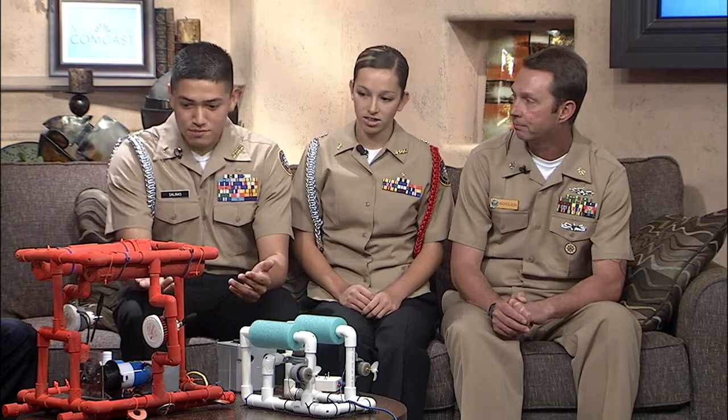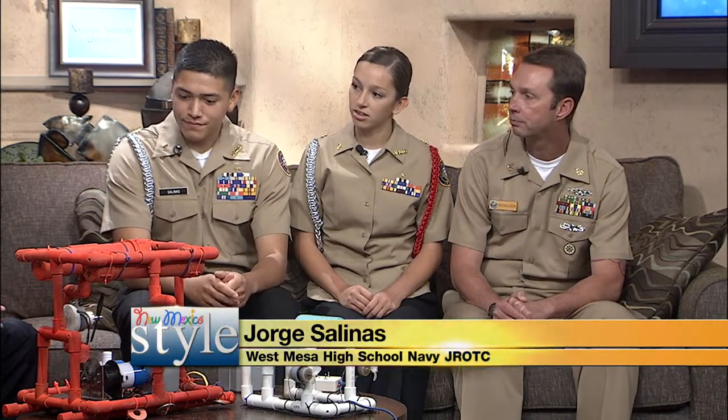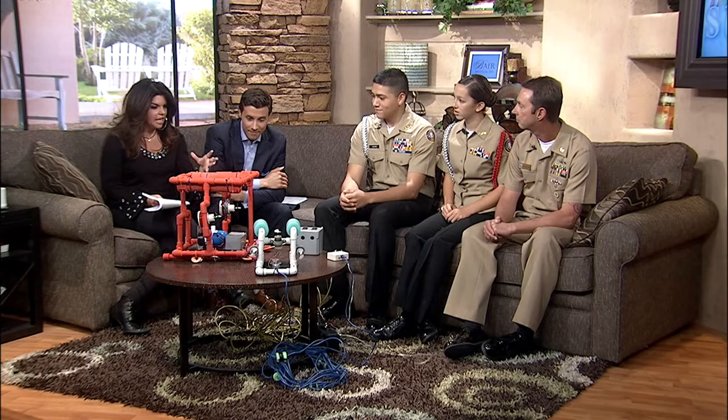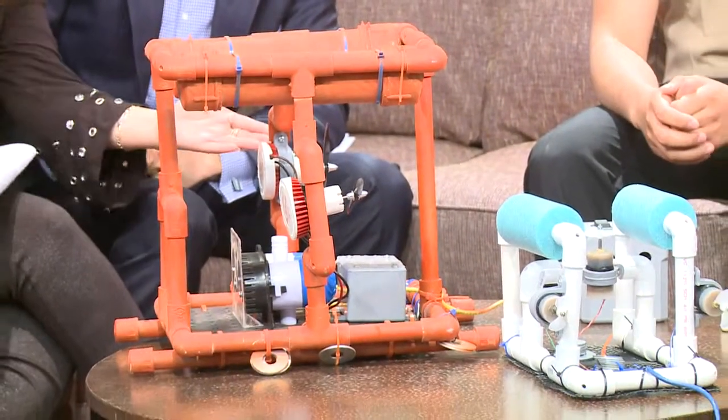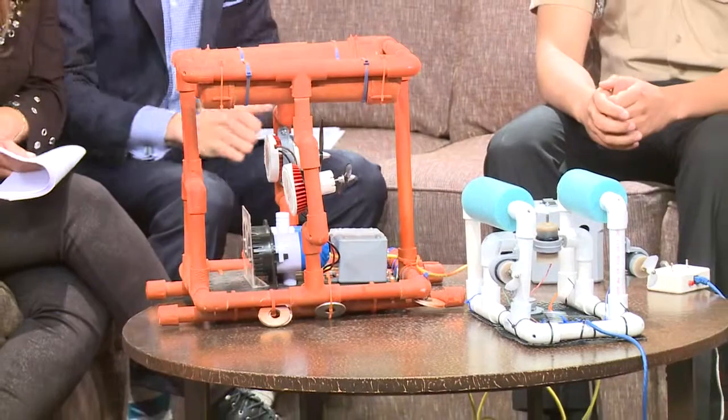Yes, basically an ROV is a remotely-operated vehicle which is driven underwater, and it's moved either by props or pumps, as you can see on these two that we have. You've designed and created all of this, and I am completely in awe because this is something I could never even imagine. I just think it's so impressive what you've done here.